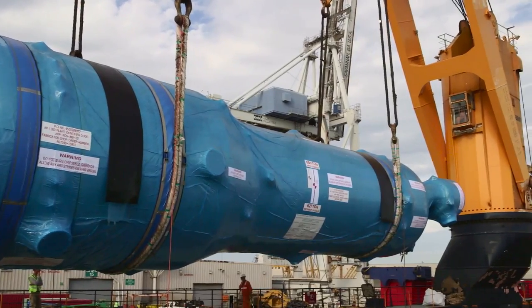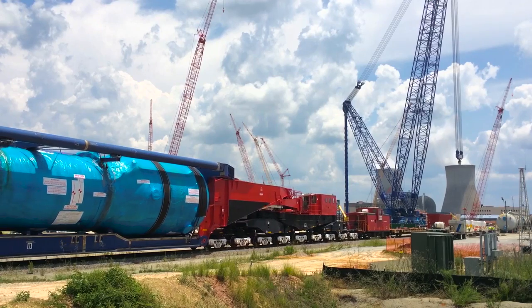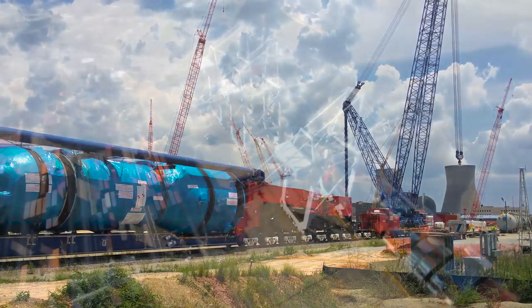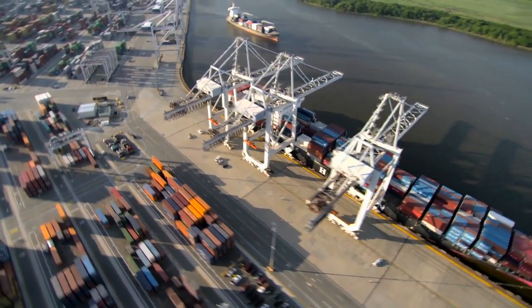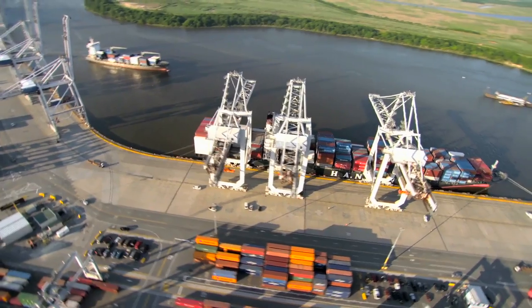The second steam generator for Unit 3 just arrived here on site. We look forward to the Unit 4 generators coming into the port later this year. The proximity of the site to the port of Savannah has been key in the seamless delivery of components from around the world.